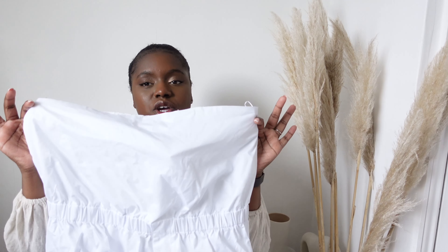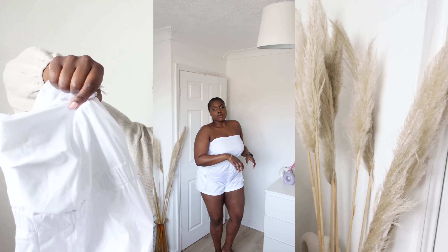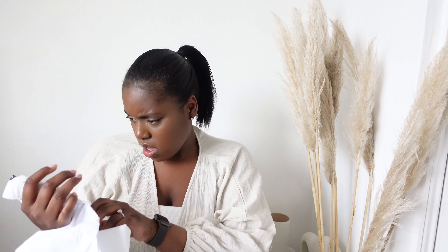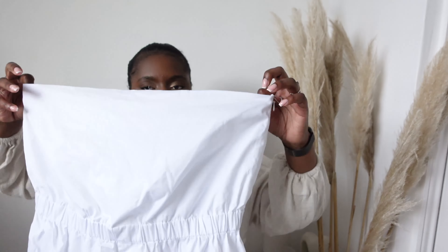I picked up this cute white jumpsuit which I thought would be perfect for holiday. It's strapless with an elasticated cinch at the waist, then a kind of A-line short with cute pockets on either side. You can't go wrong with white on holiday with some sandals. It was £32.99, I picked it up in an extra large, and it's got a zip on the side — just super flattering and not see-through.